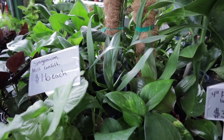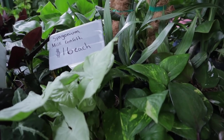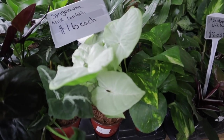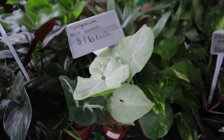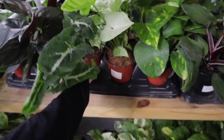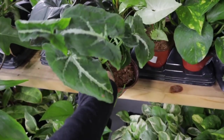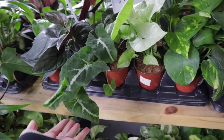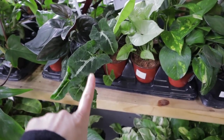Some more of the Amplissimums and Milk Confetti — and I do see that it has a little bit of pink on there. Winlandii at $16! I just got a huge one of these — if I wouldn't have just bought a huge basket of this for like $80, I would be freaking out. That is a great deal.